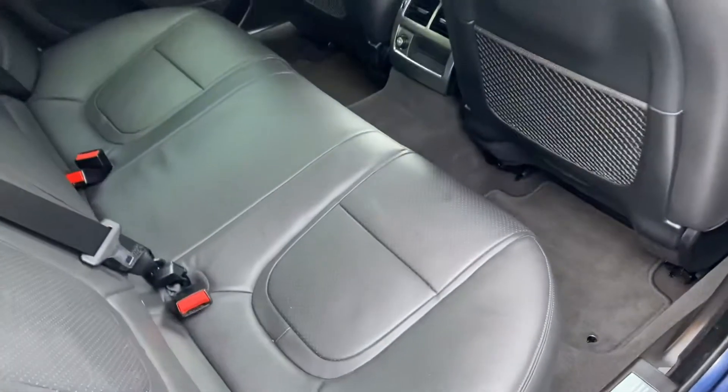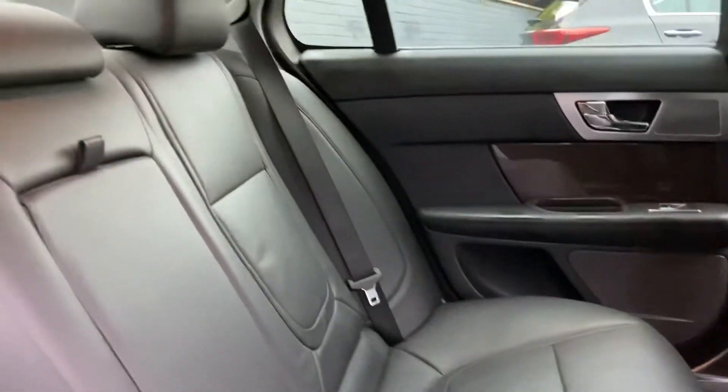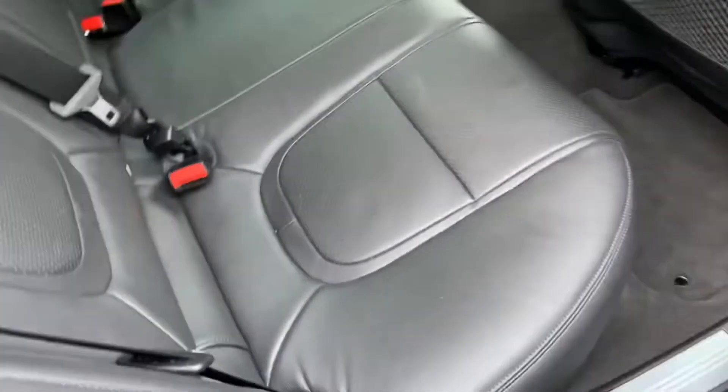Inside, it's just as immaculate as the outside. Full leather interior — no deterioration, splits, marks or tears along the back seats.